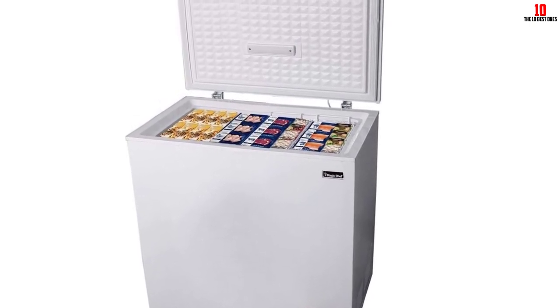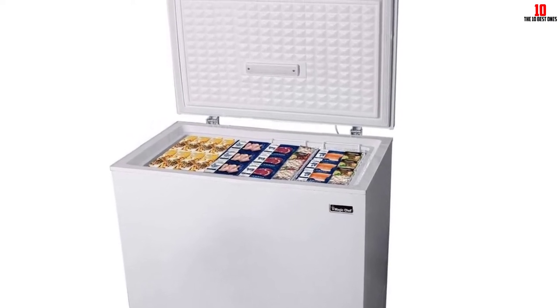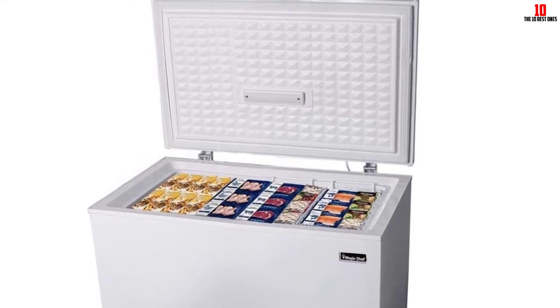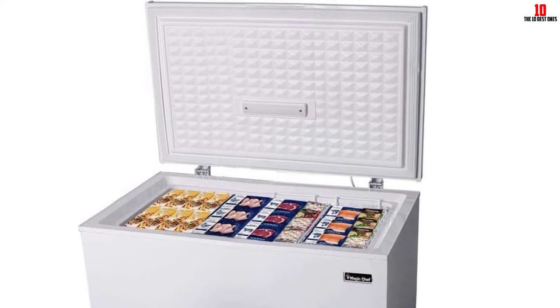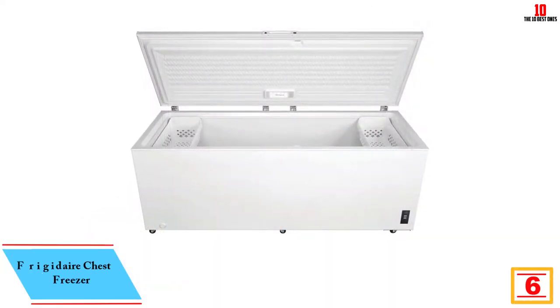This piece isn't quite as spacious as others on the market, but it makes the most of its 7.0 cubic feet of interior space. If you take it to a college dorm or vacation home, you'll enjoy the recessed handle and how sleek and simple this appliance looks wherever it goes.